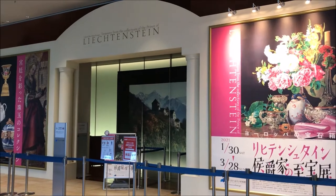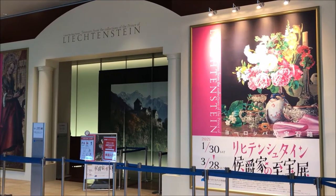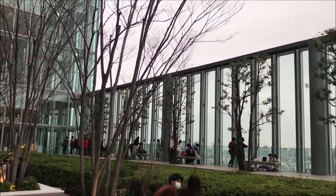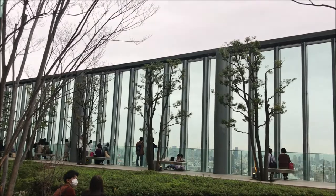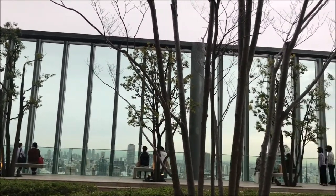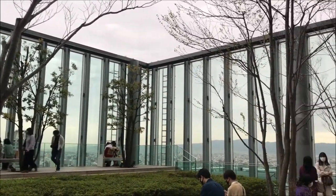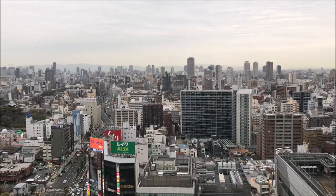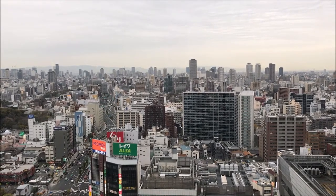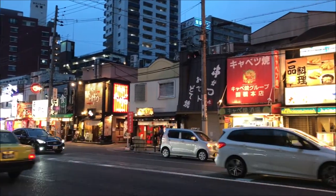There's also an art gallery inside which sometimes has exhibitions — there was a Lichtenstein art museum this time. There's also a free sky terrace where you can enjoy the view without having to pay anything at all, so you can see lots of couples up there. There's a nice view from the top, but if you want to go higher, you have to pay about 1,500 yen to go to the top deck.